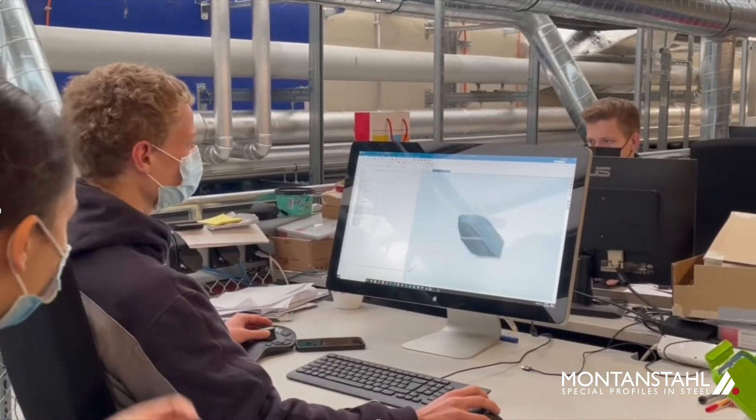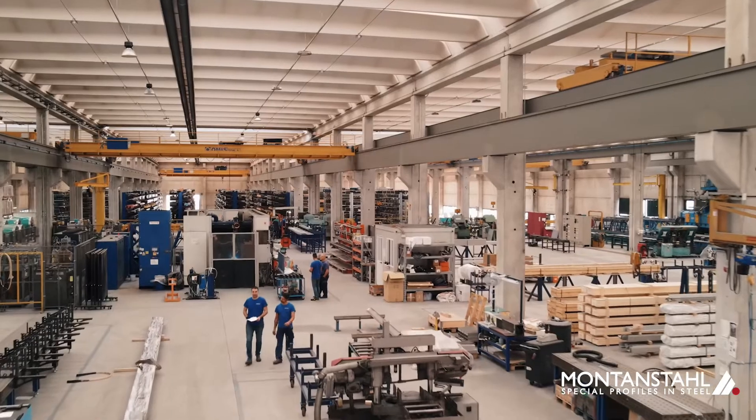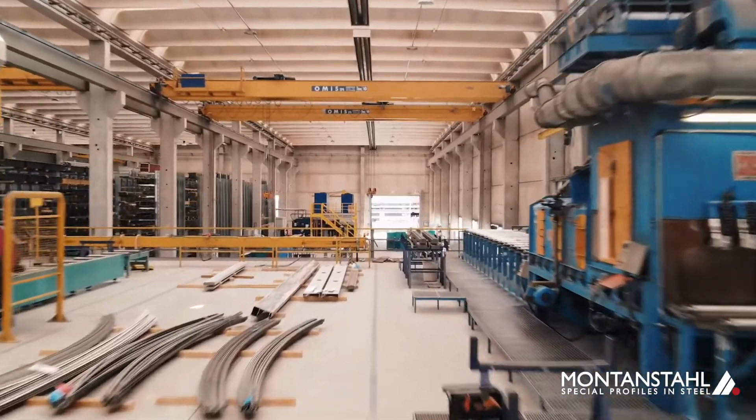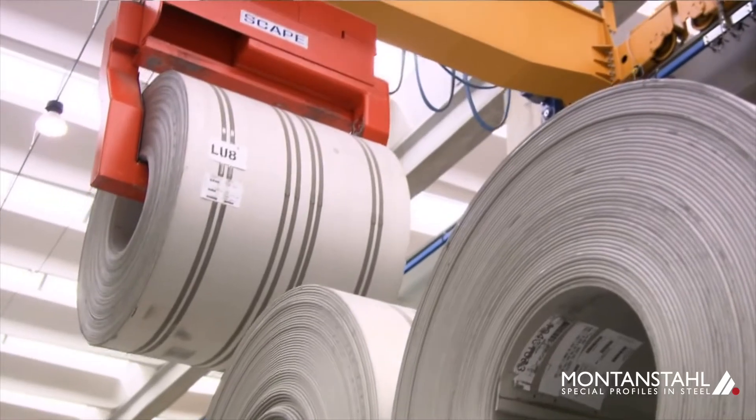As we are building a pod every year, our track needs to adapt to the pod and be produced in the most precise dimensions. That is why we chose Montanstal. We were looking for expertise and excellent technical advisors that would help us develop a custom track that would revolutionize the Hyperloop technology.